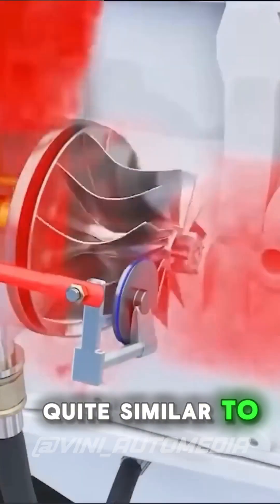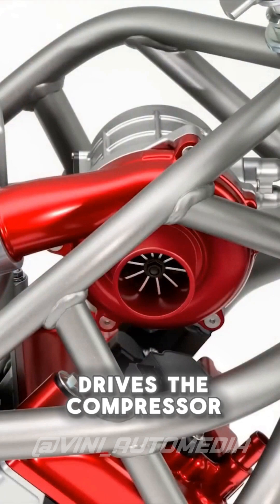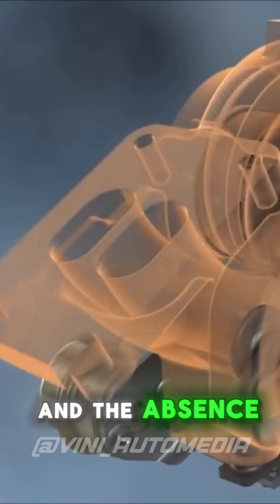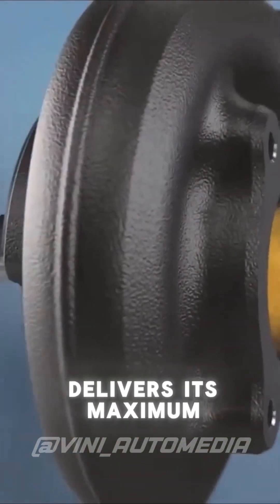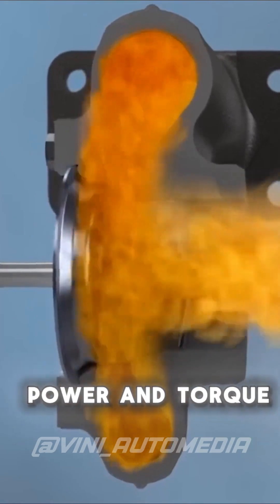Another interesting factor of this engine is that it has an electric compressor, quite similar to a turbine, but instead of using exhaust gases, it has an electric motor that drives the compressor. With this, we have two advantages: the absence of exhaust back pressure due to the turbine and the absence of lag, meaning the compressor delivers its maximum capacity even at low RPMs, allowing for a much more linear power and torque curve.